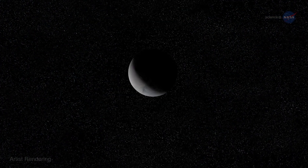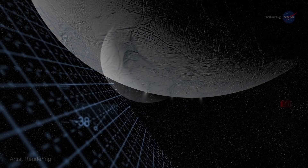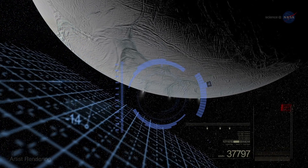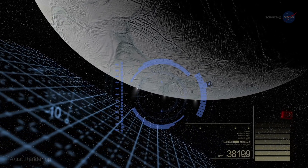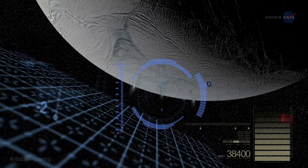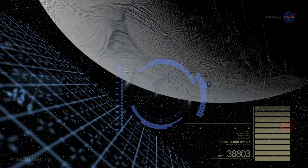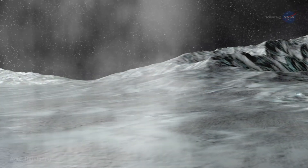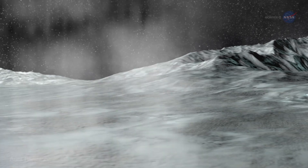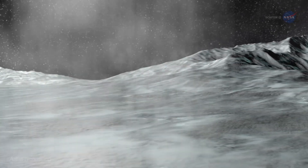In the future, a different spacecraft may journey across the solar system to visit icy Enceladus. This spacecraft, unlike Cassini, could be designed to land on Enceladus' surface near one of its tiger stripes. Such a lander would be able to take samples more directly, bypassing the plume altogether. Ideally, it could take samples from the edge of one of the tiger stripes, speculates Spilker. This would ensure that any microbes being expelled from Enceladus' interior would be more plentiful and easier to collect.